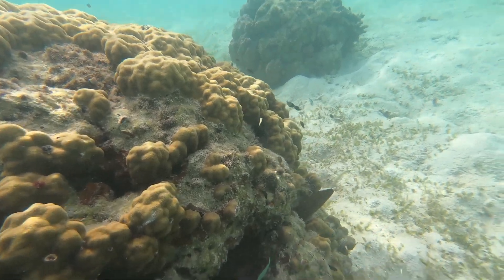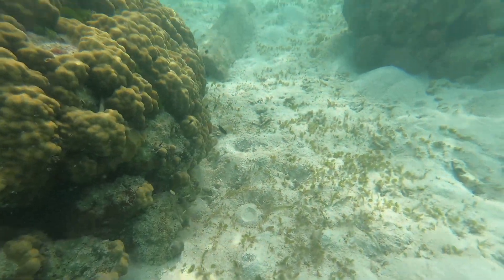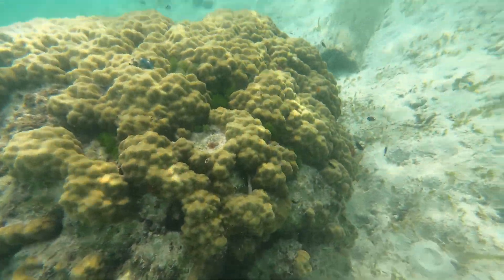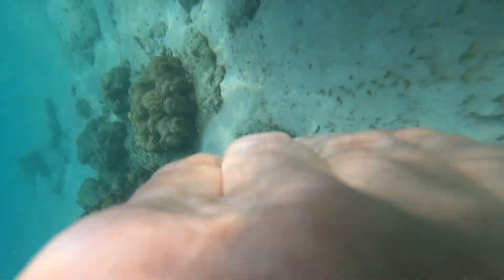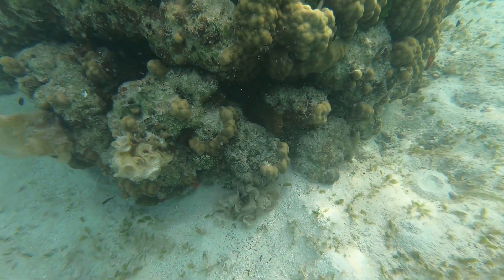Here there's a moray eel and I don't realize what I'm looking at. All of a sudden I'm getting a little too close to him and realizing he needed to back away. The tide was shifting toward him, but fortunately he didn't bite me.